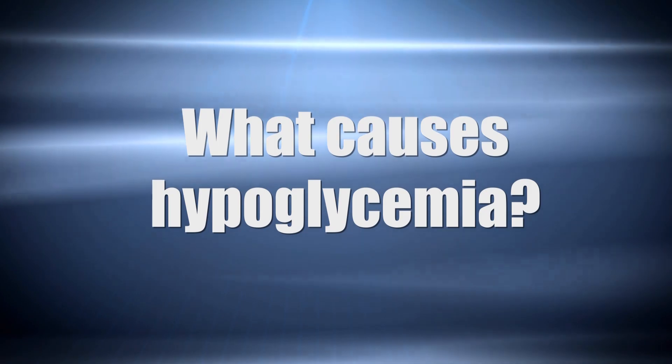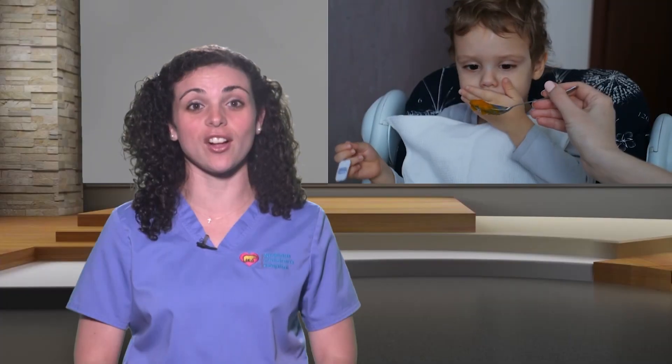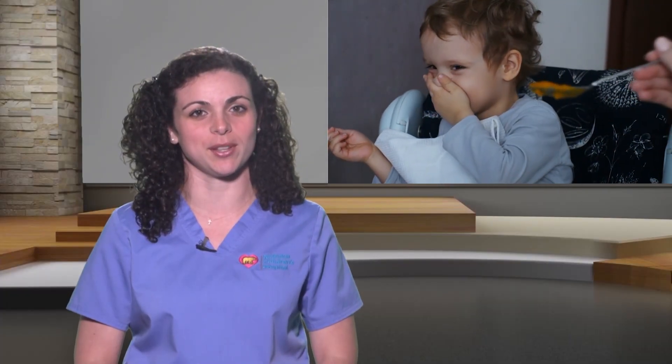When this happens, the body does not have the source of energy it needs to function properly. Hypoglycemia may be caused by missing meals or snacks, too much time between meals, exercising more than usual, or receiving too much insulin.